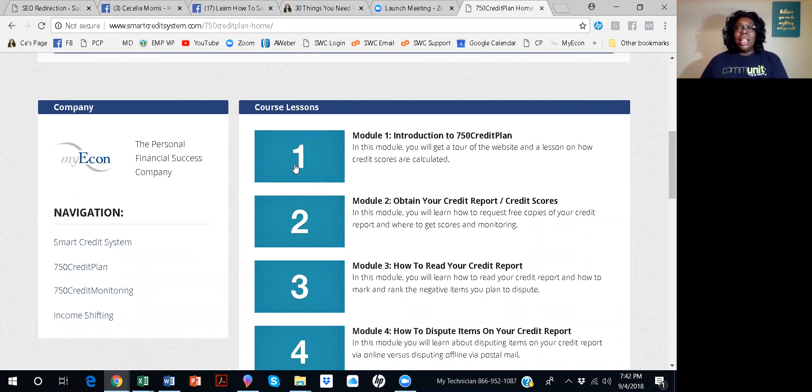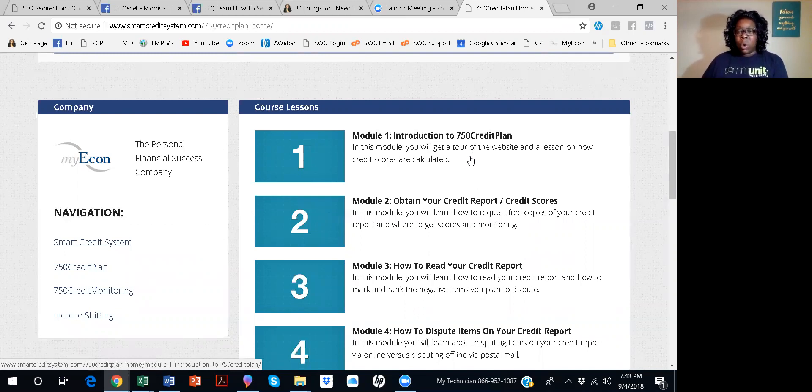Module one is the introduction. It goes through an introduction, lets you know about the credit plan, how to navigate the website, and how your credit scores are calculated.